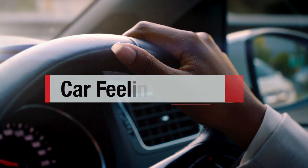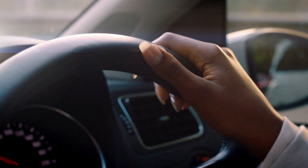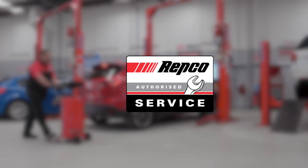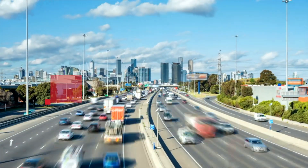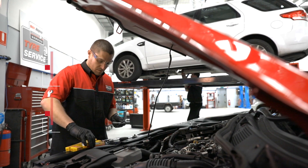If your car feels sluggish and lacks acceleration, it could be time to check your plugs. Depending on what you drive depends on what type of plug your vehicle has. In a petrol vehicle, it's a spark plug. In a diesel, it's a glow plug.